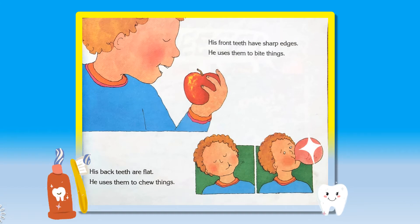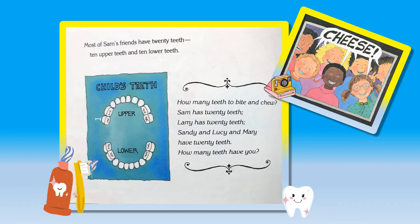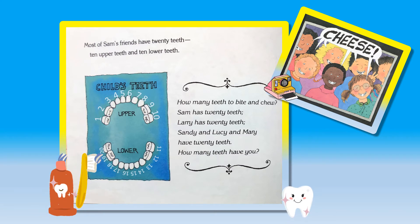His front teeth have sharp edges. He uses them to bite things. Back teeth are flat. He uses them to chew things. Most of Sam's friends have 20 teeth — 10 upper teeth and 10 lower teeth. Sam has 20 teeth. Larry has 20 teeth. Sandy and Lucy and Mary have 20 teeth. How many teeth have you?